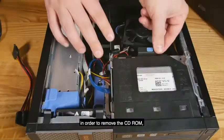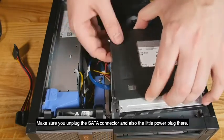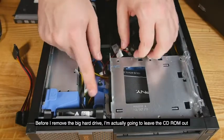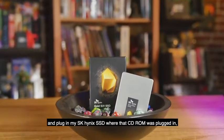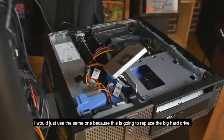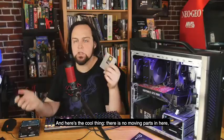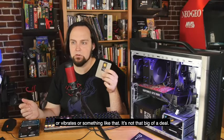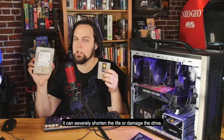Once you take the top off, to remove the CD-ROM just lift up on the tab and slide it back. Before you pull it out, make sure you've unplugged the SATA connector and the power plug — just leave them where they are. I'm going to leave the CD-ROM out and plug in my SK Hynix SSD where the CD-ROM was. You can use the same SATA connector or plug in a new one. There are no moving parts in the SSD, so you don't have to worry about damage from movement or vibration — unlike a spinning hard drive, where vibration can shorten its life.